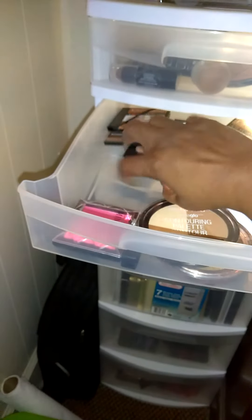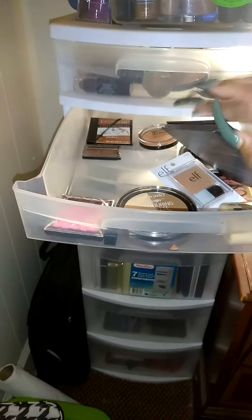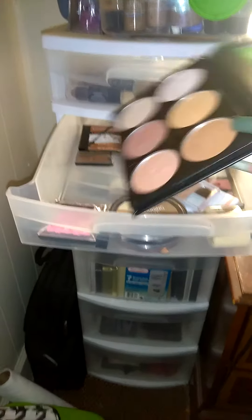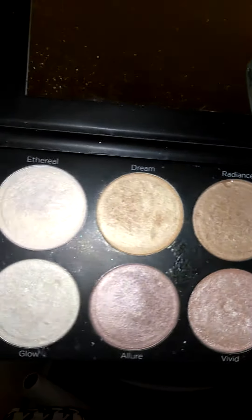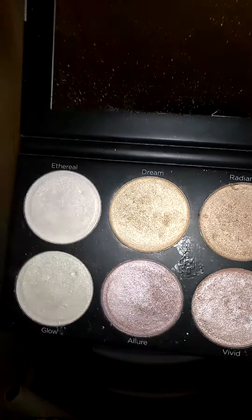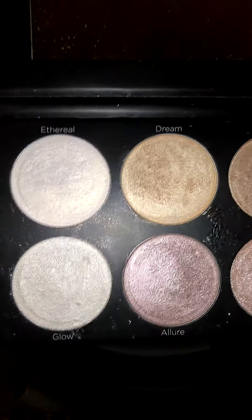I have this in storage and another one, so I don't know why I've got that. Like I said, in storage I've got so much. I need to get some Alex drawers, but until then this works fine. Now, this is the BH Cosmetics Highlighting Palette.